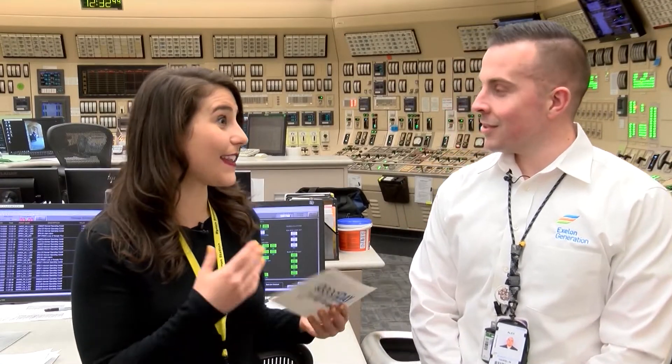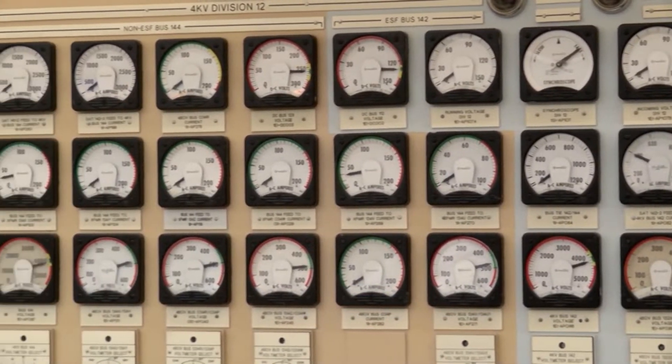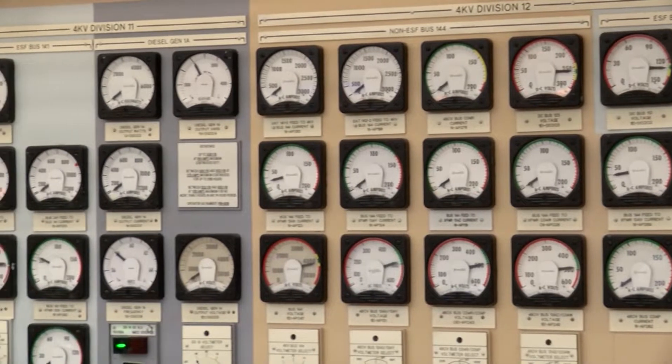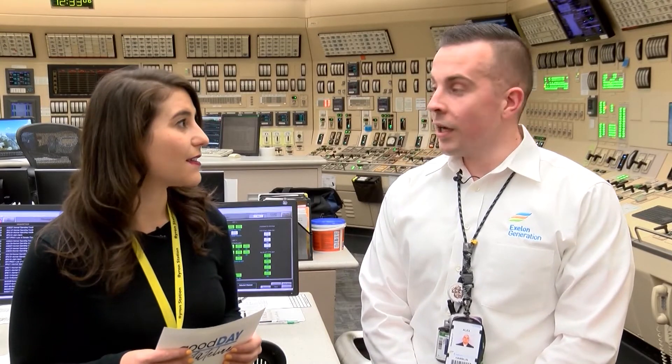We are in the control room now with Alex Hamblin. You are a shift manager here, and this is a very important room. This is where almost everything in the plant is operated. We have switches that operate pumps, valves, everything that controls temperature, pressure, and the reactor power that powers the electricity. How many people work in this room? At any given time, about a dozen people work in the room, and we have five different shifts — almost 60 employees.